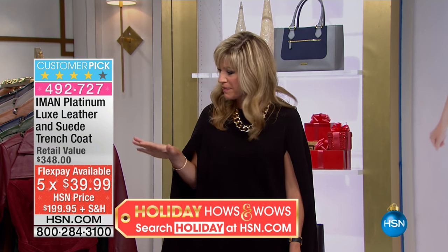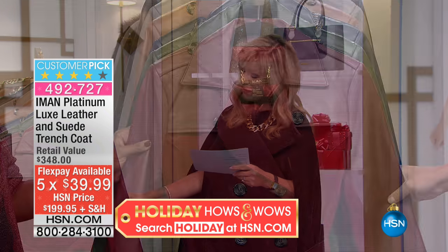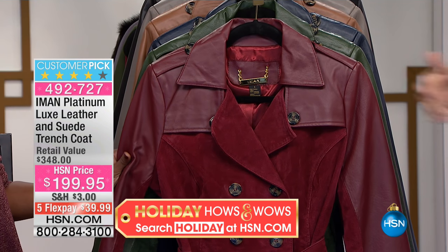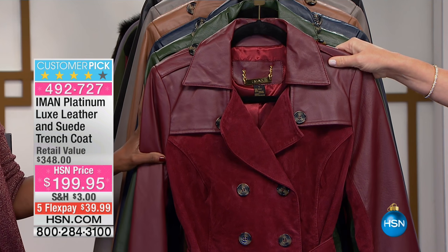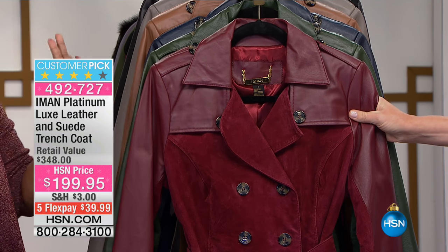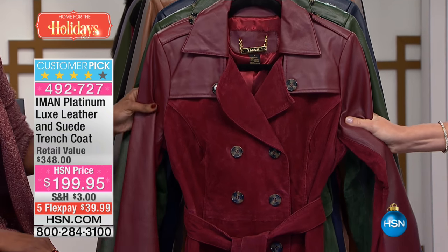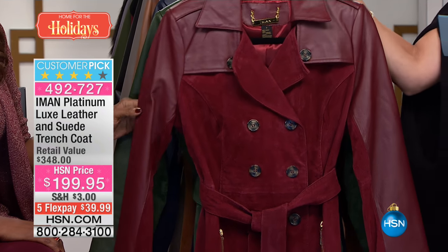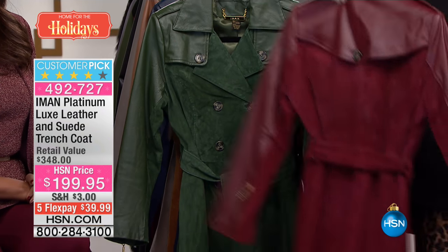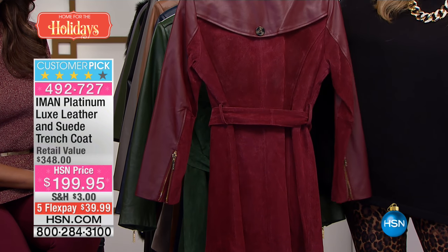It goes beautifully back with our today's special, so we're going to walk you through the colors. Starting off here is that beautiful red zinfandel. We're building a color palette for everyone — this is the same colors as the today's special. This is the leather and suede trench coat, 32 inches in length. There it is in the red zinfandel — I just want to show you the leather, the suede, and the gold hardware detail.